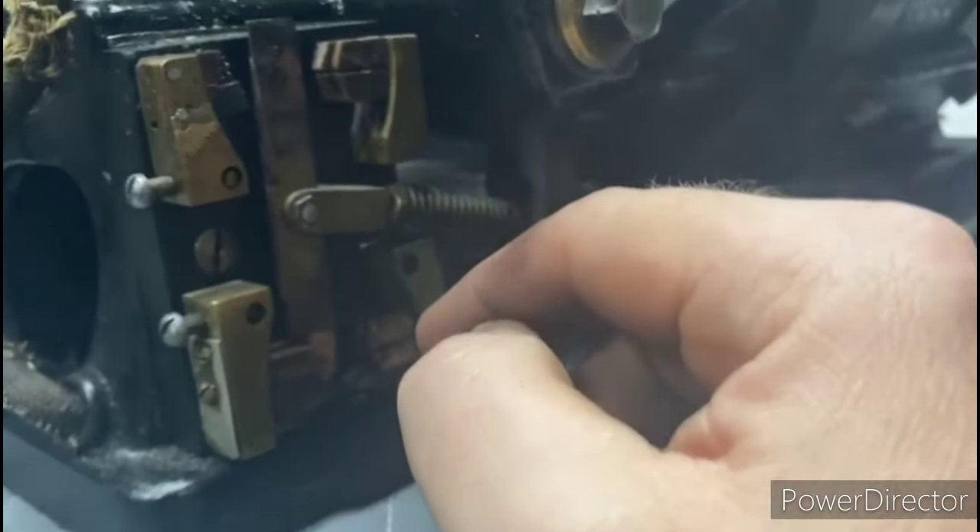I just want to Megger the stator windings before I remove the stator from the base. Let's see how we do. Almost infinity — which is pretty spectacular for a motor that's 123 years old.